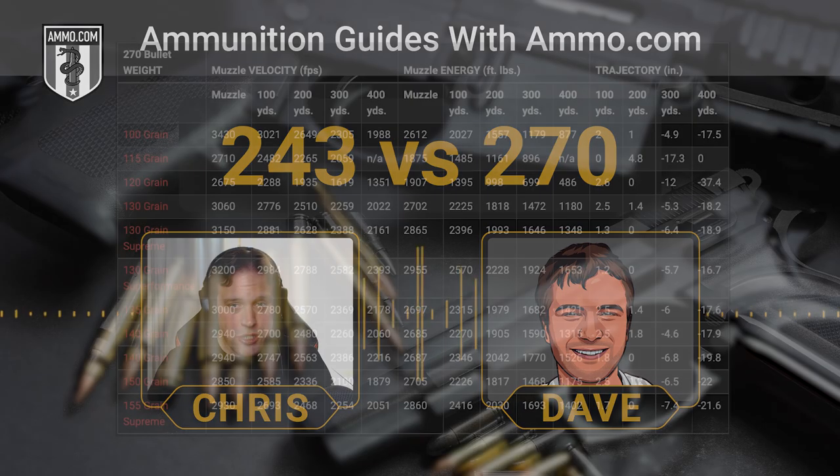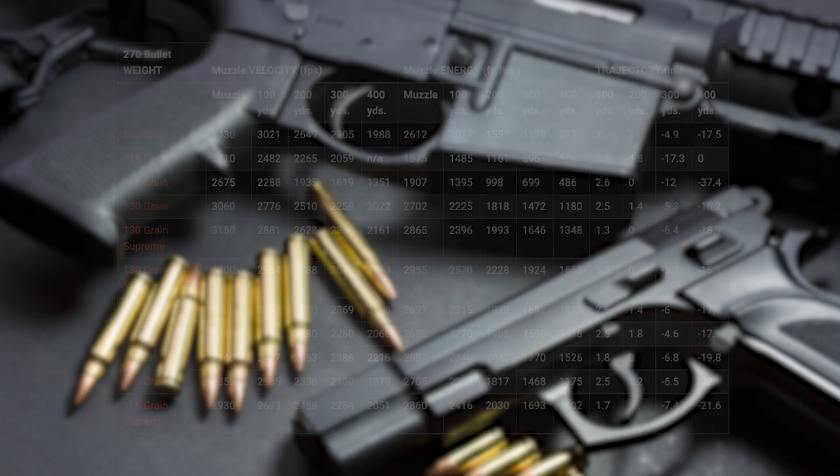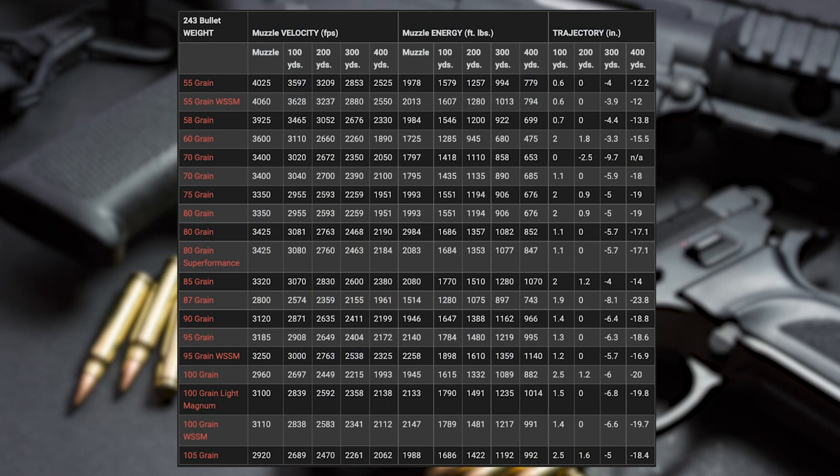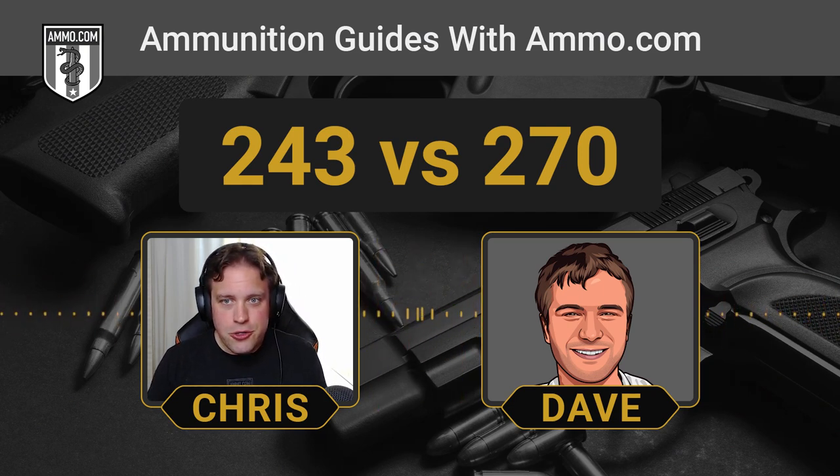The .270 has got the range, especially when hunting in the Great Plains where you're going to take longer shots on mule deer, antelope, or even elk. The .243 is a much closer, up-close-and-personal round when you're talking those bigger game animals. The .270 has got it for big game, whereas the .243 has a much flatter trajectory for small game with the lighter bullet weight. The overlap between the two is in the deer department.